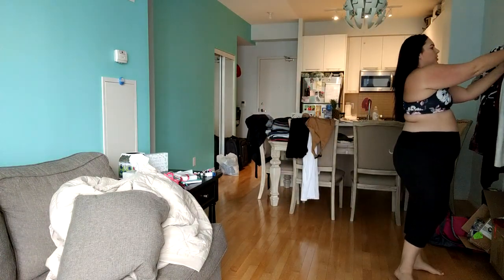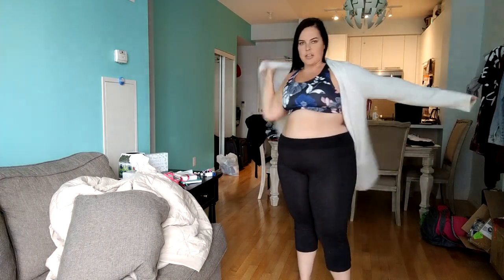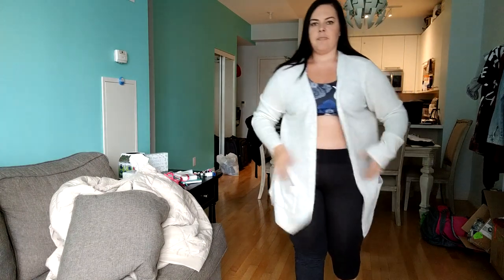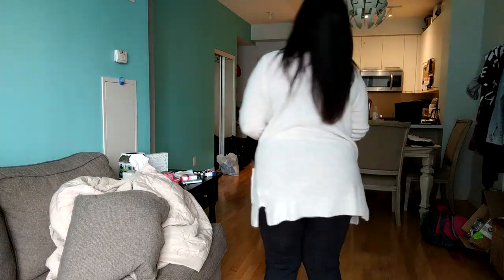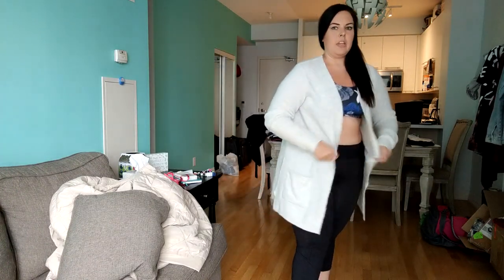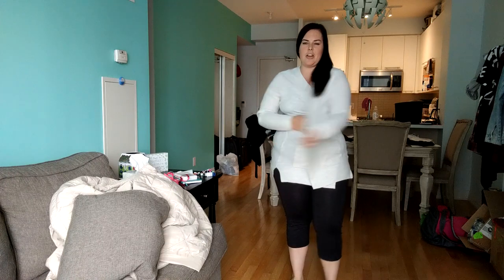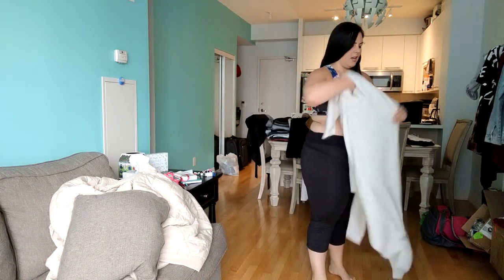This is the sports bra I bought from Old Navy, and this is the cardigan. It's got pockets, it's nice and long, it wraps around, it's super stretchy — so cute! I got this one in an extra large.